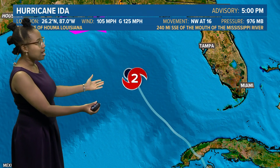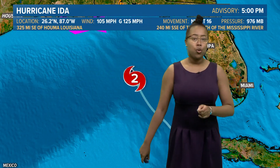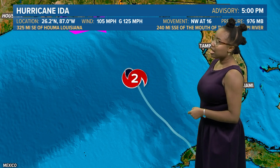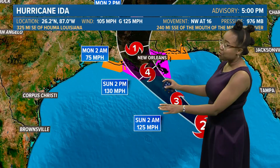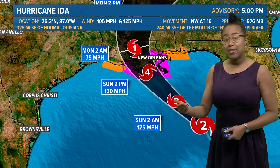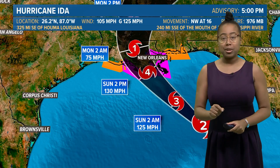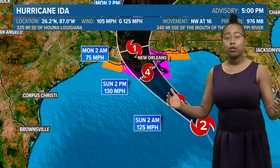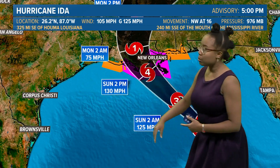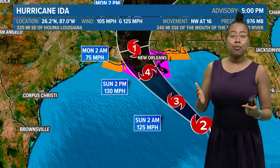Ida is really just in the middle of the Gulf of Mexico right now — 240 miles south-southeast of the mouth of the Mississippi River and 325 miles to the southeast of Houma, Louisiana. Taking a look at the track, and intensifying even more, by Sunday at 2 p.m. we could be talking about a category four hurricane making landfall in Louisiana. You see no other states included in this cone. Remember that the cone only shows where the center of the storm is going to be moving — it doesn't show the full swath of the storm. It's definitely going to be affecting neighbors in Texas, Alabama, Mississippi, and even parts of western Florida.